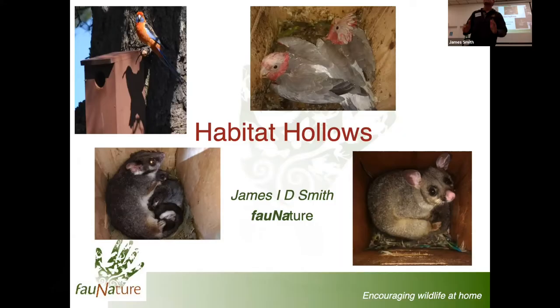Thank you very much. This evening, Jan asked me in particular to talk about hollow-dependent species - the hollow-dependent species we're going to see in and around Adelaide here.